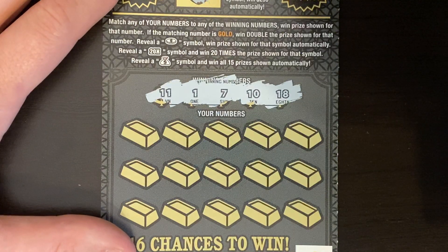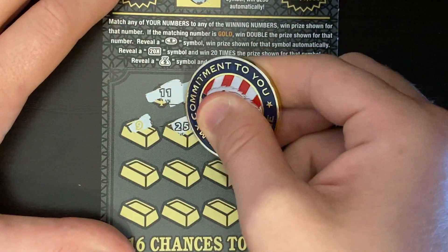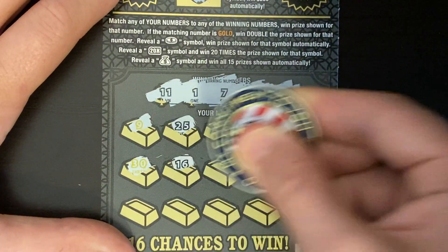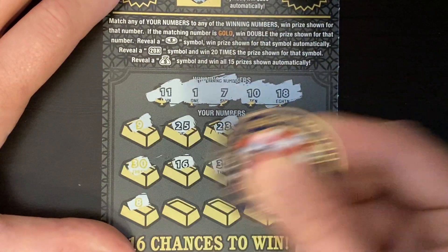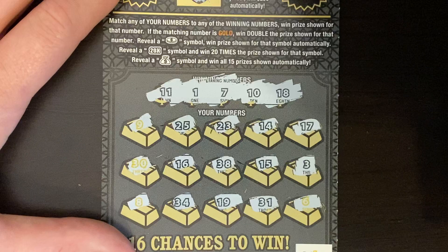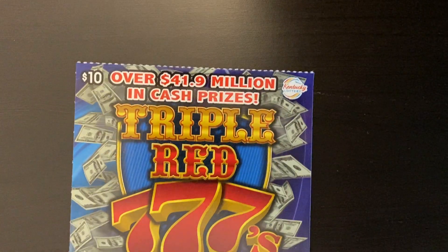Numbers: 11, 1, 7, 10, and 18 — I'm kind of digging these numbers. Then 9, 25, 23, 14, and 17. Maybe I lied. Then 30, 16, 38, 15, and 3. We have 18, 34, 19, 31, and 6. I don't think we got anything on the Gold Rush. I don't think I've seen anybody hit the $250,000 prize on that ticket either.